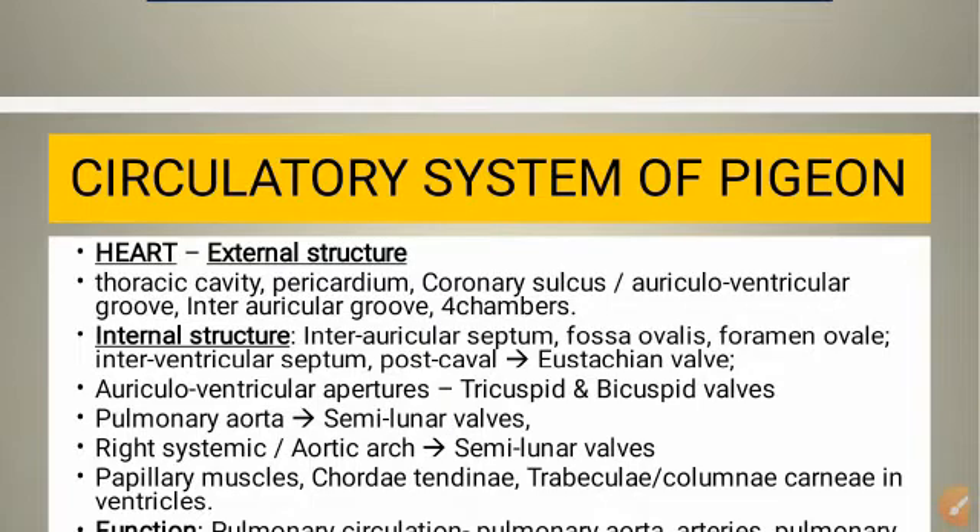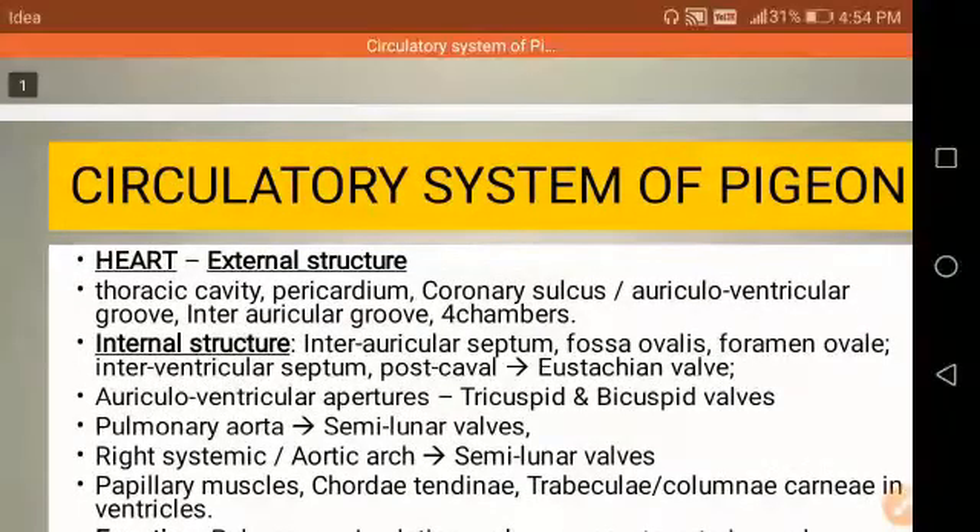The pericardium is made up of an outer parietal layer and an inner visceral layer. The two layers enclose a narrow pericardial cavity, which is filled with a watery serous fluid called pericardial fluid.